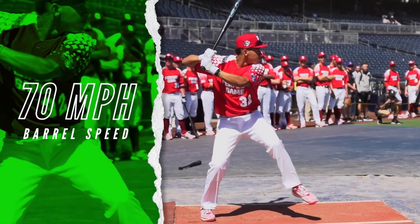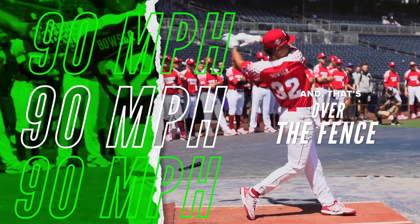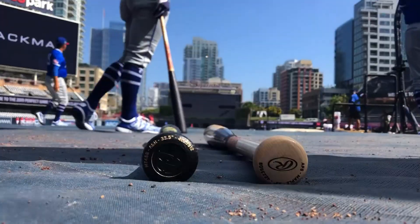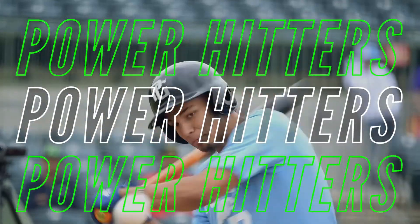For example, 70 miles an hour barrel speed is the magic number. It gets you 90 miles an hour exit velo, and that's over the fence. At every Perfect Game Showcase, we measure your barrel speed with Diamond Kinetics Swing Tracker. That's how we identify the true power hitters.